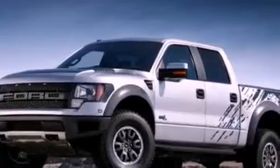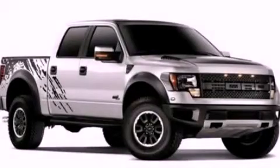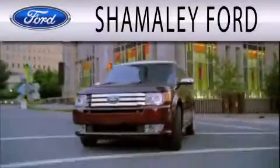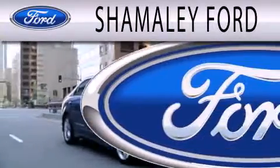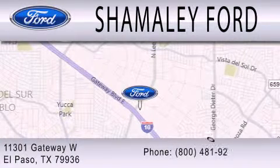This automobile won't last long at this price — call and arrange a test drive now. Shamali Ford is dedicated to doing everything possible to ensure that the experience you have selecting your next vehicle is as pleasant as possible. We are located at 11301 Gateway Boulevard in El Paso.